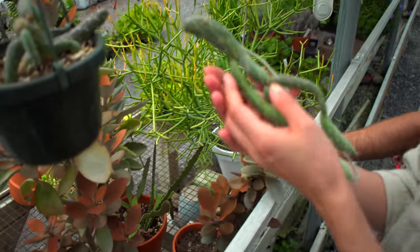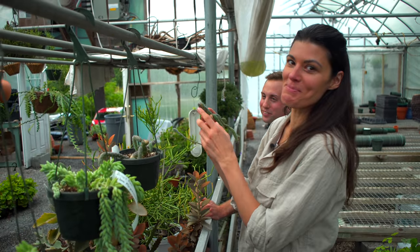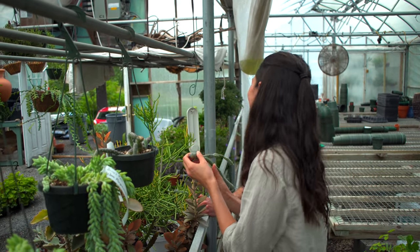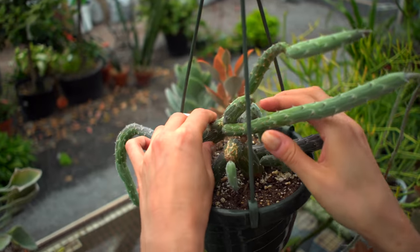Oh! I just broke it. Fuck! Don't worry, it will be repotted right afterwards. It's very easy to propagate. I know it is. I'm just gonna lay it on the soil just like that.